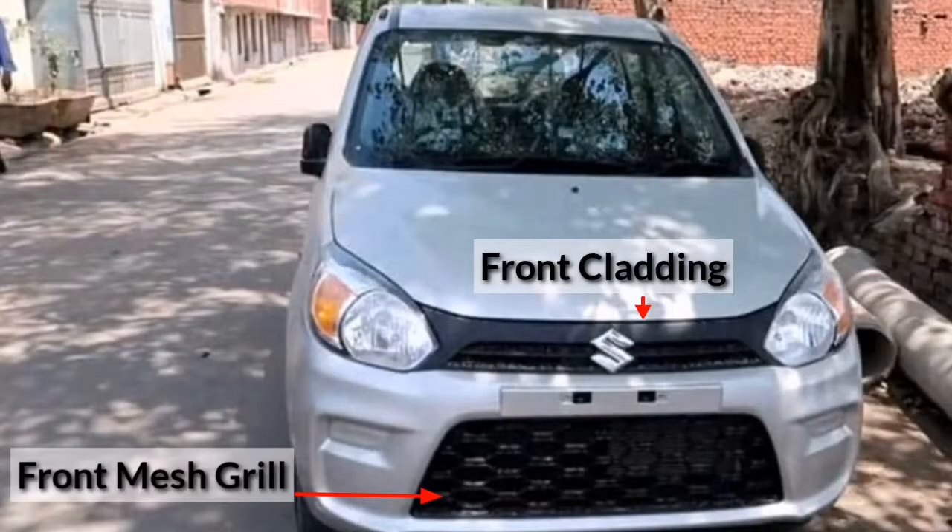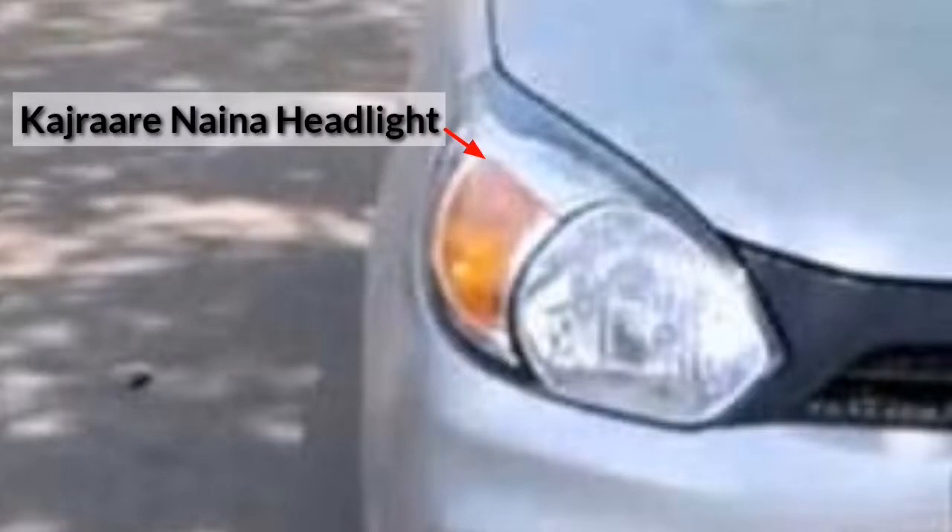First of all, if we talk about cosmetic changes, we will see a lot of changes in front. The look is really better than the previous one. You have a nice mesh grille and there is cladding between the headlights — a black cladding that runs across, and the logo is also integrated in that same way. The car's nano headlights have still been carried forward to this variant.